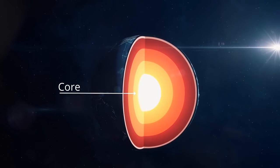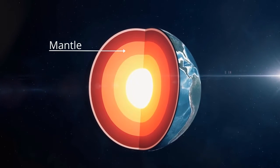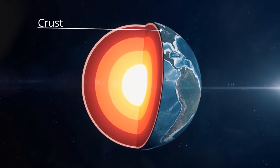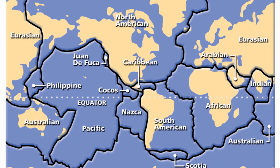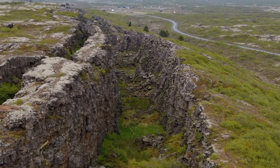Our Earth is made up of layers: a heat producing core, a mantle of molten rock, and a thin crust. The crust is like a jigsaw puzzle of interlocking pieces. You can see evidence of this on the Earth's surface.